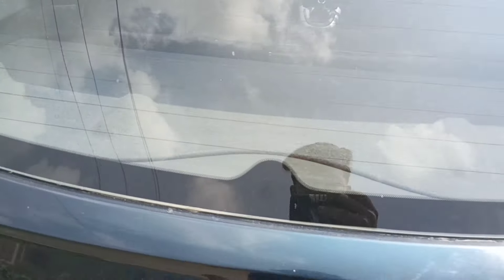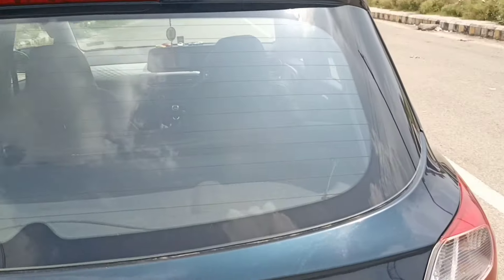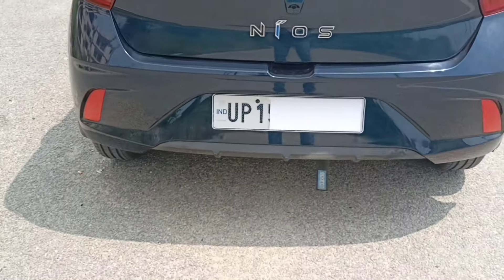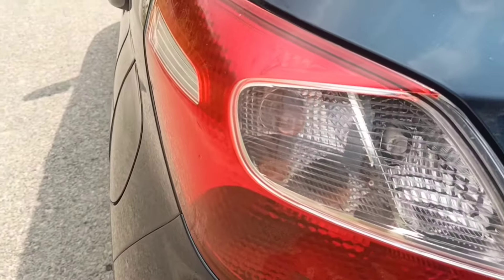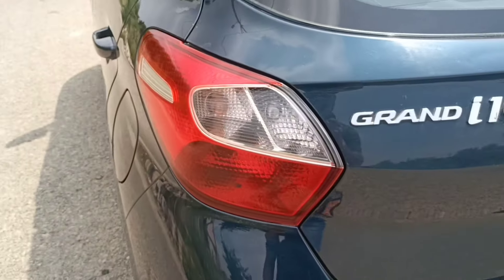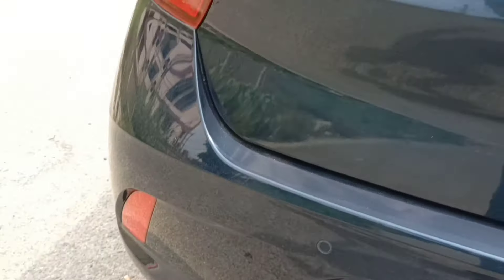Now I will show you the rear of the car. The rear wiper is present. Two reflectors are made in the back — one on the left and one on the right. Let me talk about the tail lamps. You get halogen indicators and a reverse parking light at the rear.